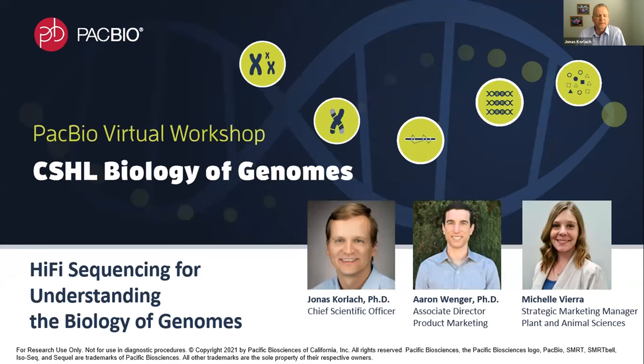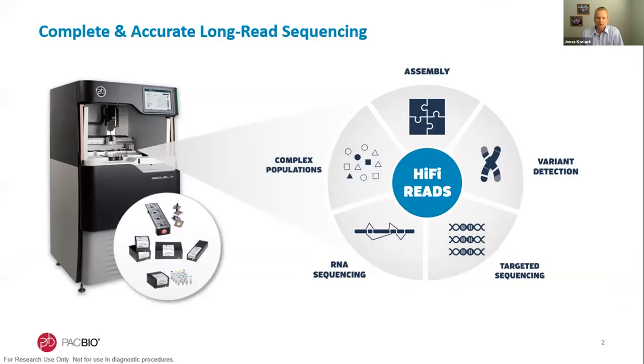I'd like to start with product updates and also talk about the latest in COVID sequencing. PacBio is a leading provider of complete and accurate long-read sequencing. Through our instrumentation — the Sequel IIe and associated consumables — we provide solutions in all areas of genomics: genome assembly, detecting all variant types, targeted sequencing, long-read RNA sequencing, IsoSeq, and metagenomics. The value of PacBio data has been demonstrated in over 8,000 peer-reviewed publications, and most recently adoption has centered around HiFi reads, which are both long and highly accurate.